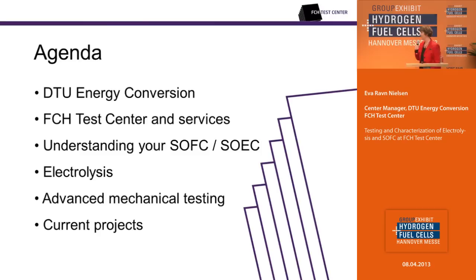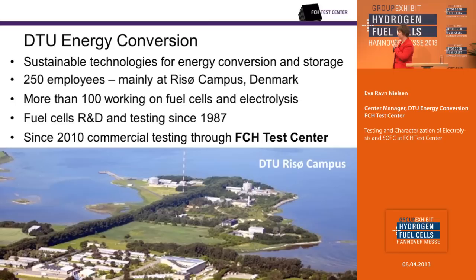The agenda of my talk: first, I will tell you about the department and the FCH Test Center and our services. I will tell you a case about how you can understand your solid oxide fuel cells and electrolysis cells better and in very detail. I will explain about our activities within electrolysis and give an example of our advanced mechanical testing, and show a bit about our current projects.